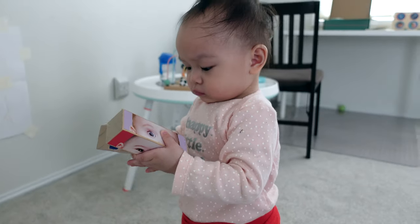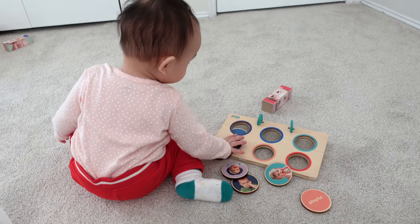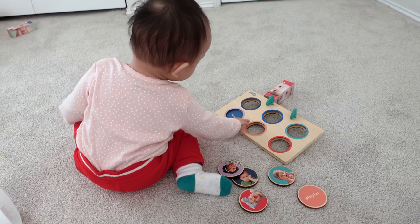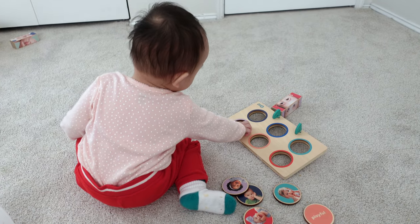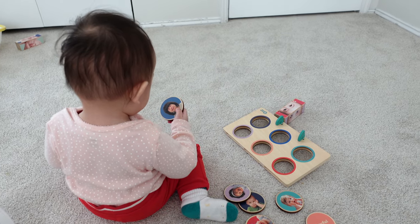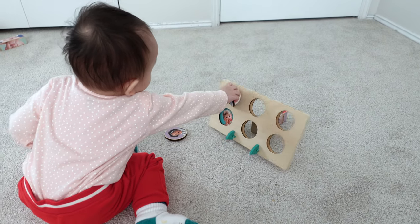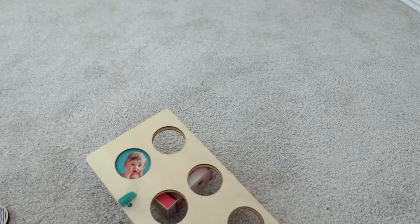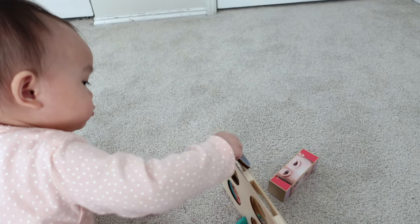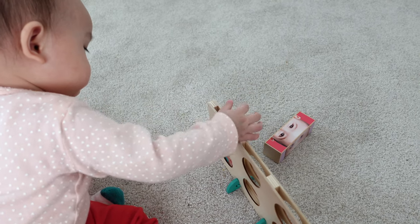Now it's playtime with the toys from the crate.